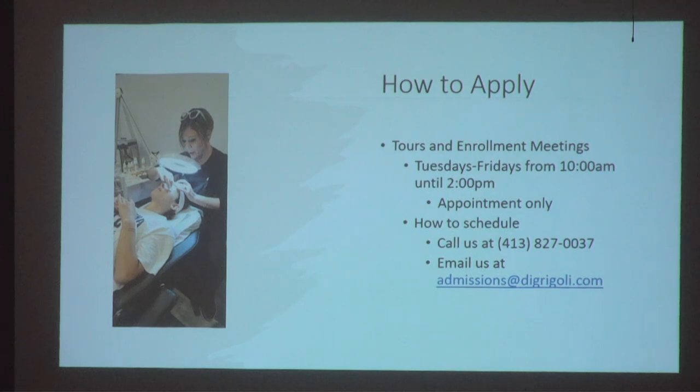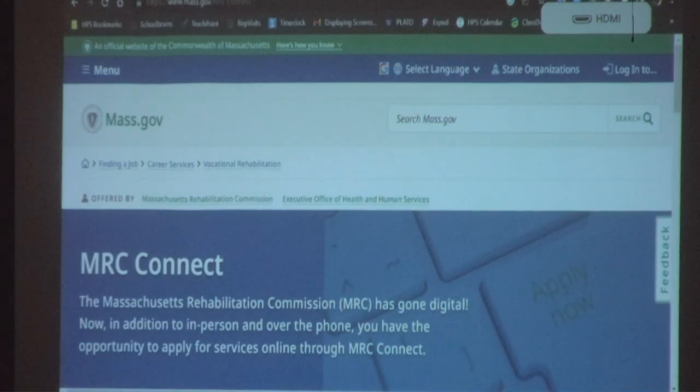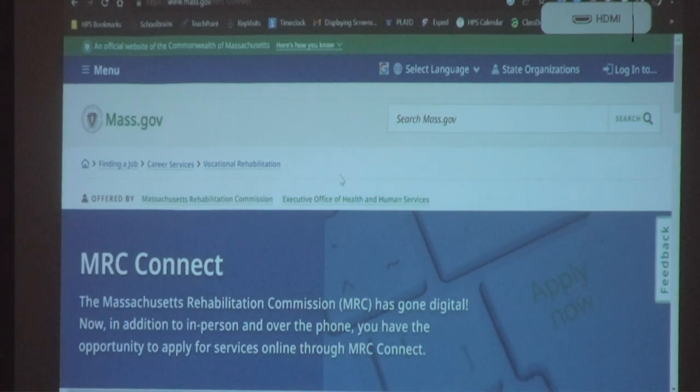Good morning everybody. My name is Lynette Mendez and I am a bilingual counselor from Mass Rehab Commission. Hablo español — I speak Spanish — and I'm asking everybody to please pay attention. As we heard from the previous panelist, she talked about DeGrigley training, and there's a cost to that.